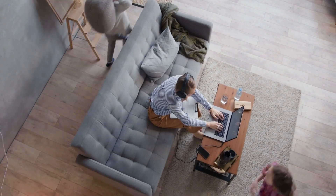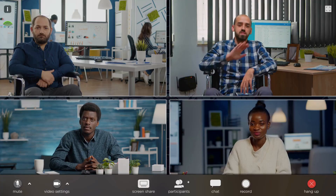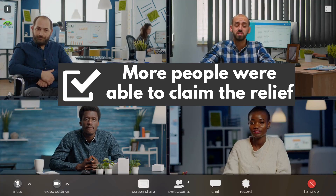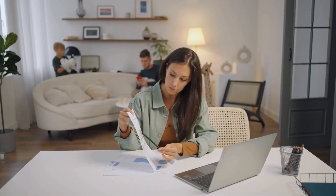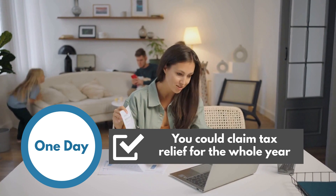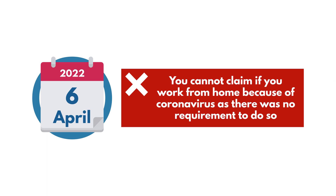During the pandemic, the government required people to work from home where possible. As more people were told to work from home, more people were able to claim the relief. Also, if you worked from home for just one day, you could claim tax relief for the whole year. From 6 April 2022, you cannot claim if you work from home because of coronavirus, as there was no longer a requirement to do so.